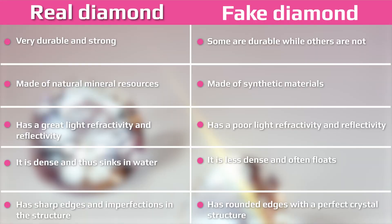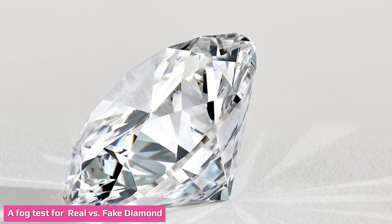A real diamond refracts and bends light in a unique way that most counterfeit products cannot replicate. When light strikes the surface of a real diamond it bounces, so reading through a diamond is not possible. A newspaper test is ideal: no matter how bright the light, the prints will not be visible through a real diamond. If one can read through it, then it is probably a fake diamond with less light refractivity.